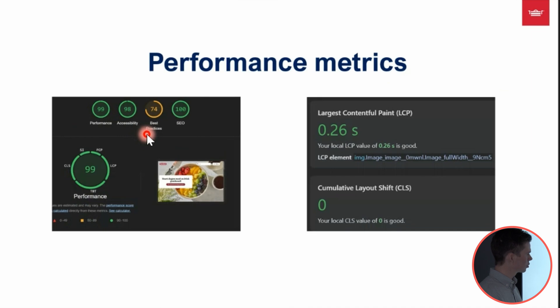Best practices is also quite good, though Google has chosen to punish us for using third-party cookies. The media performance is really impressive with the Next.js image component — the Largest Contentful Paint score, even on a quite large article hero image, is only a quarter of a second, and the layout shift is zero.